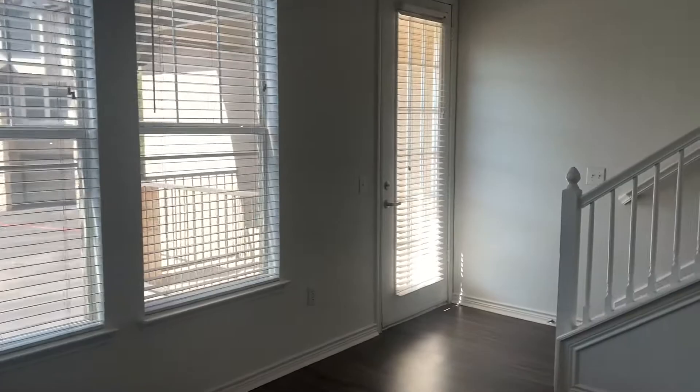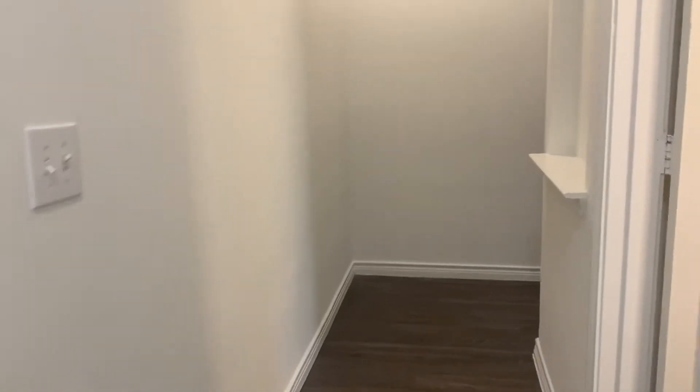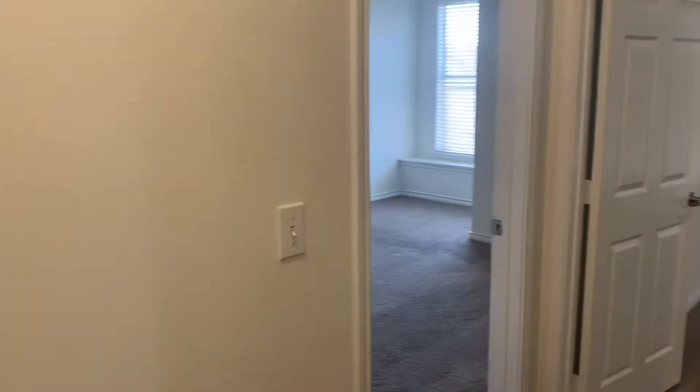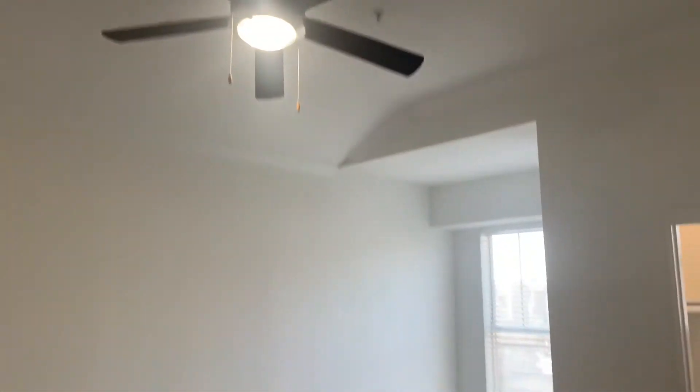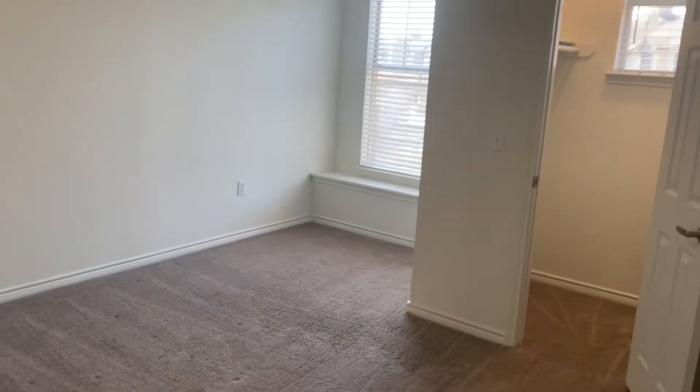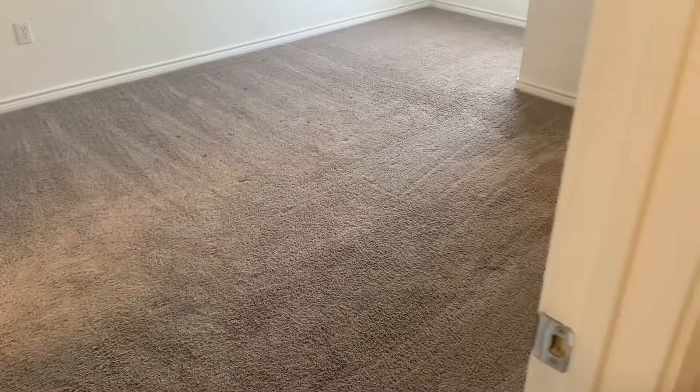Let's take a look upstairs. We're upstairs in the B3 renovated floor plan. You still get great things like the crown molding, ceiling fans, huge closets, jetted tub — all the beautiful characteristics of our property.